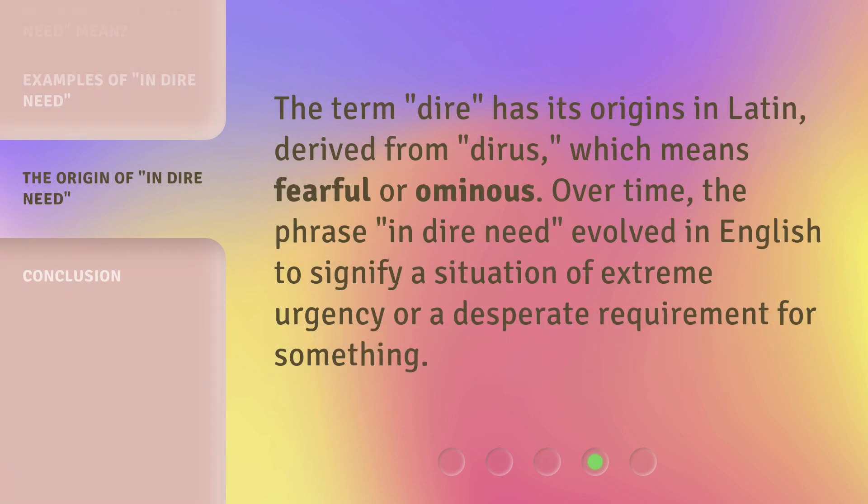The term 'dire' has its origins in Latin, derived from 'diris,' which means fearful or ominous. Over time, the phrase 'in dire need' evolved in English to signify a situation of extreme urgency or a desperate requirement for something.